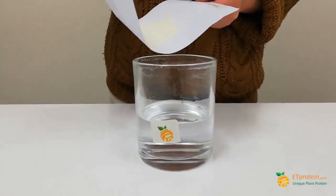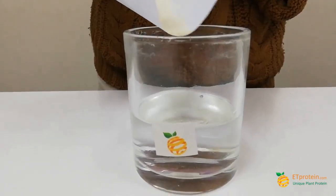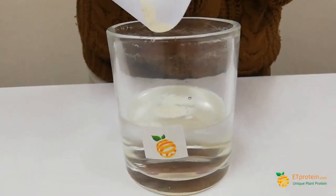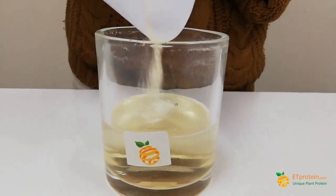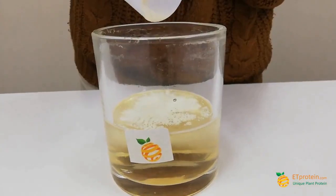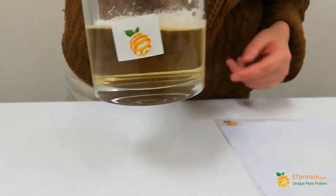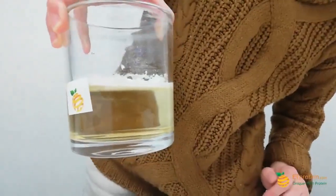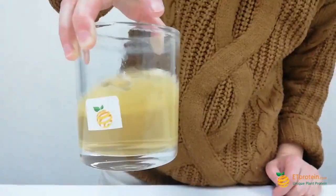Let's see. You can see it is soluble — it gets soluble by itself very very fast. It is already very transparent.